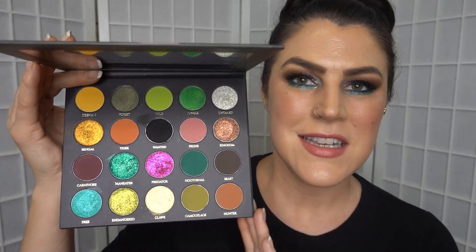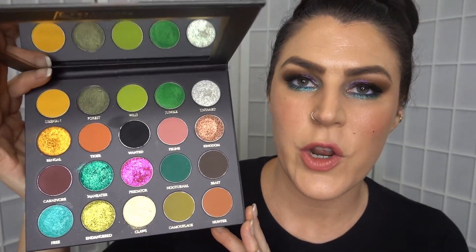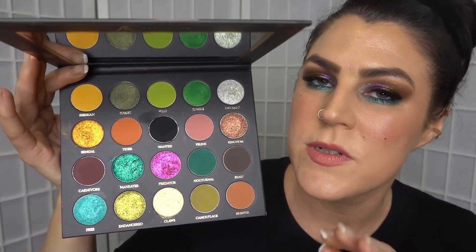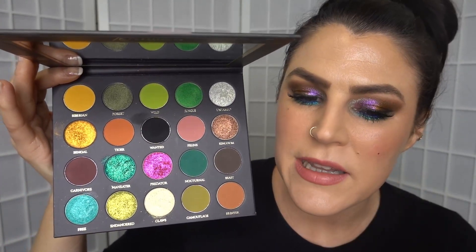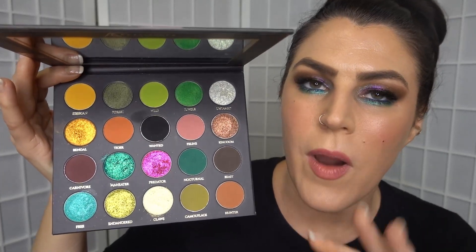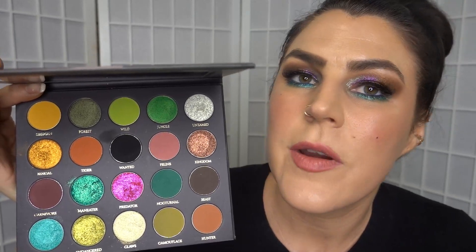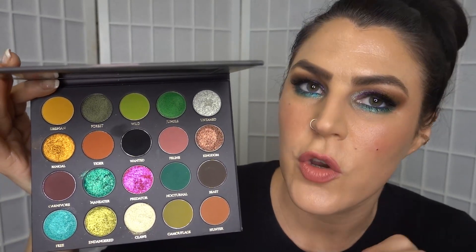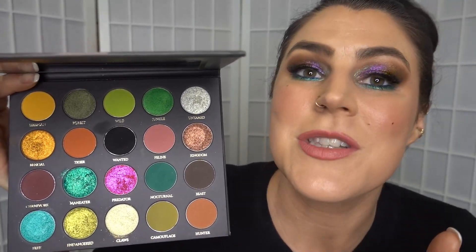So you've seen the gorgeous swatches from the Man Eater palette, and I think this is a stunner. I love the quality of this eyeshadow palette — the mattes performed beautifully. They have a really nice level of buildability and blendability, but still with great pigment, allowing you to create the look you want without being overwhelmed.